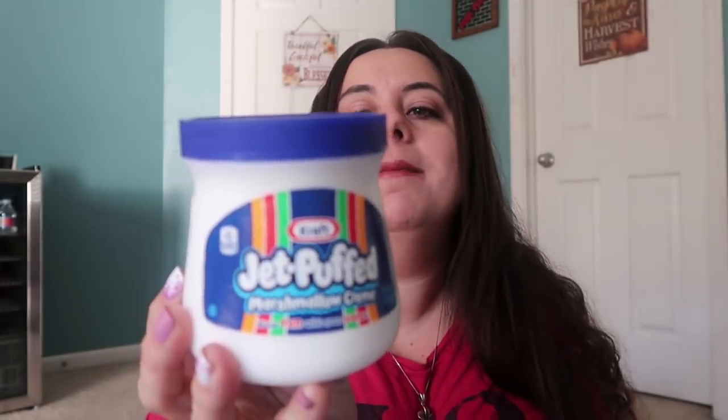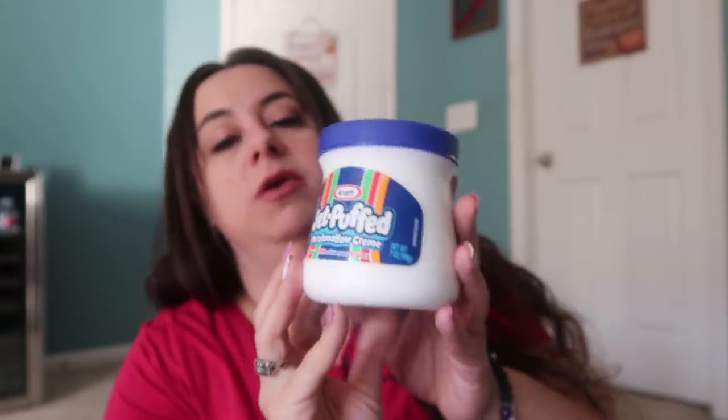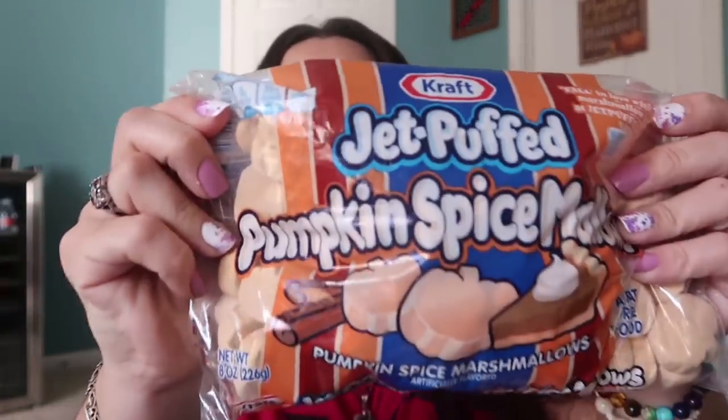Marshmallow stuff! I found the Kraft Jet-Puffed marshmallow cream. My kids have never had this — I don't even know what I'm going to do with it yet, but they've recently discovered they really love marshmallows. I'm going to find something really fun to do with this marshmallow cream. And then pumpkin spice marshmallows — regular Kraft Jet-Puff pumpkin spice marshmallows. Vanessa just shared how to make PSLs in her crock pot, so I'm going to make a big crock pot full of pumpkin spice latte and drop my pumpkin spice marshmallows in there.